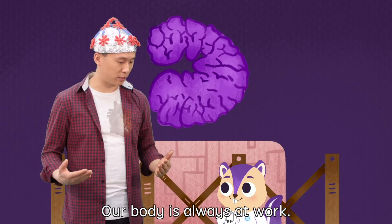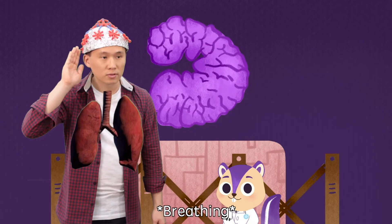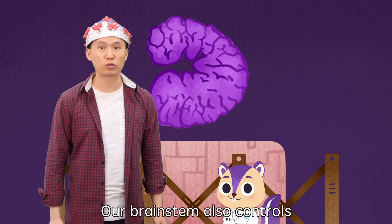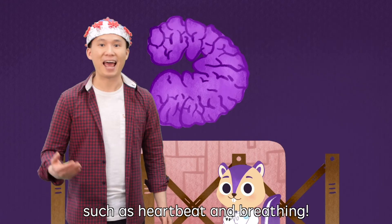Our body is always at work. Our brainstem also controls our involuntary body functions, such as heartbeat and breathing.